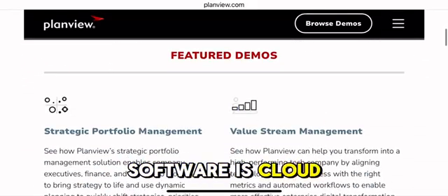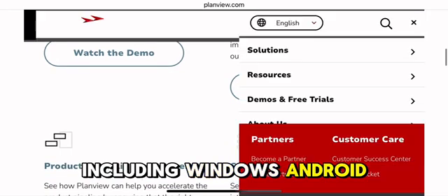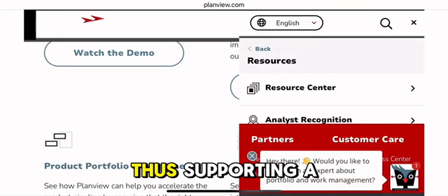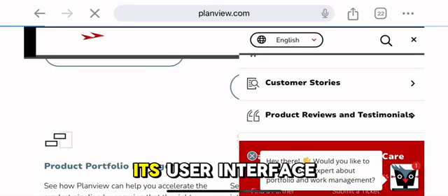The software is cloud-based, making it accessible across multiple devices, including Windows, Android, iOS, and Mac, thus supporting a flexible and remote-friendly work environment.